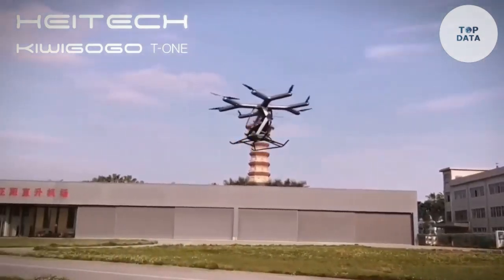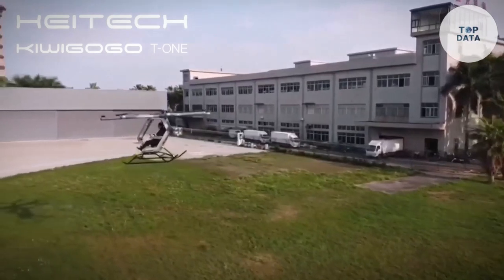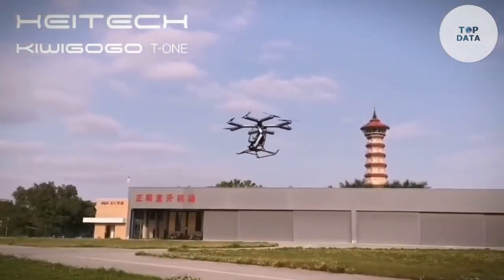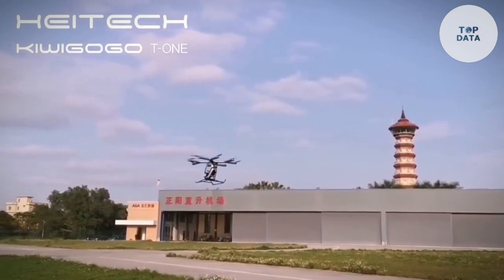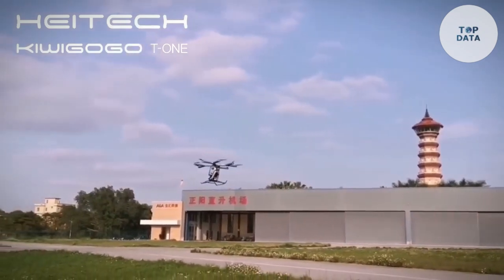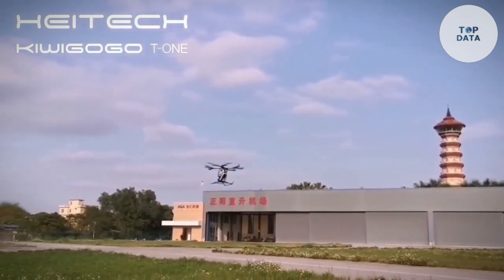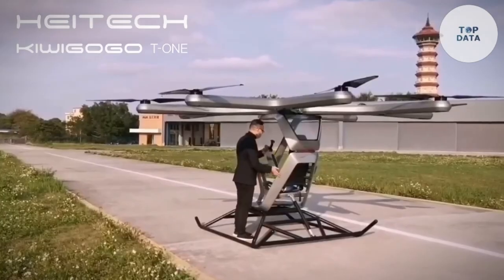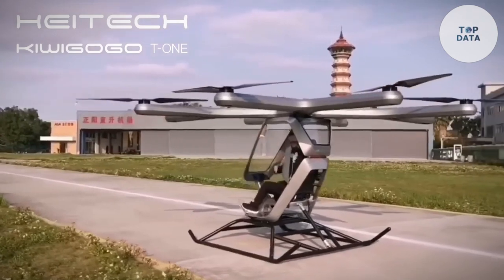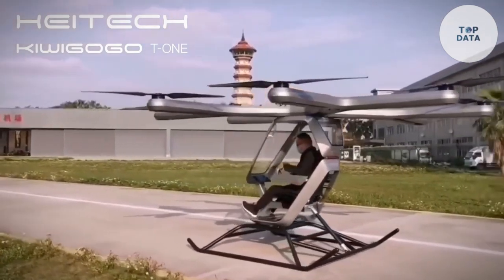The KiwiGoGo T-1 is still in development, but it has the potential to revolutionize urban transportation. By providing a fast, efficient, and sustainable mode of travel, the T-1 could help reduce traffic congestion and improve air quality. As the technology continues to advance, we can expect to see the T-1 become a common sight in cities around the world.